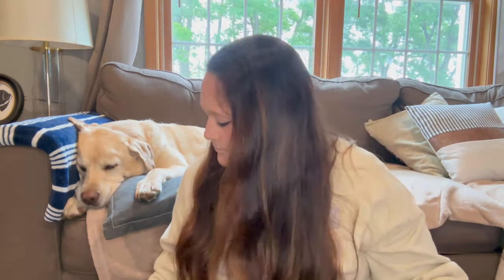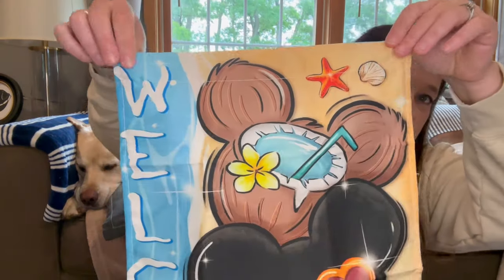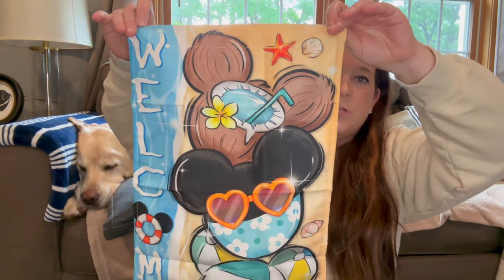First off, we got this cute garden flag. I have one of the hooks outside and I change the flag out with the seasons and holidays. This is just one for summer — it says 'welcome' and it has the beach ball, the sunglasses, and a little tropical coconut drink. Really cute, very very cute. I'll put the prices of everything down here because I forget offhand since you buy these things like weeks ago. Good quality — I've got a few of these and they last pretty well outside.